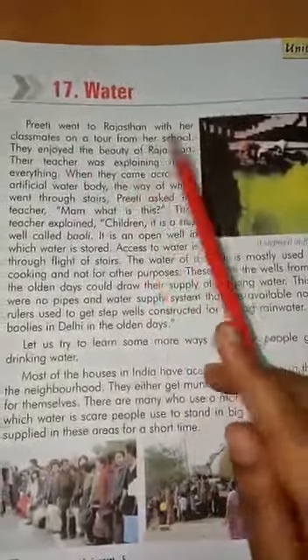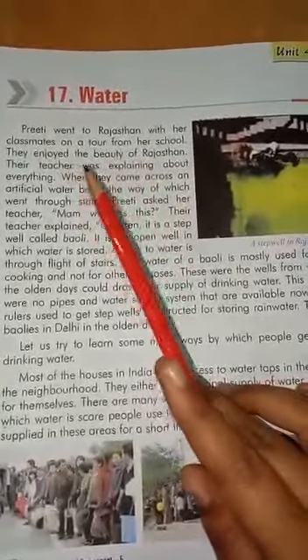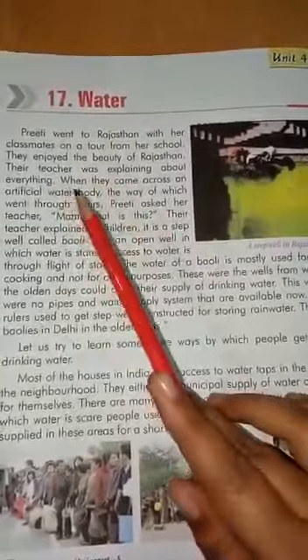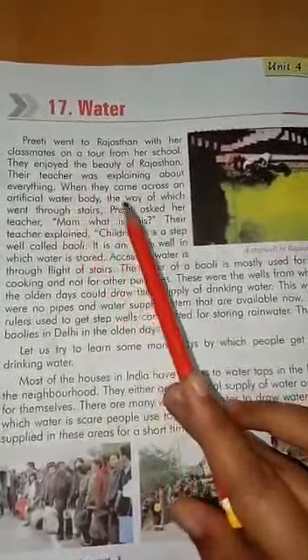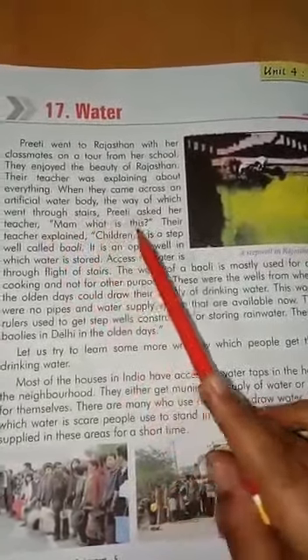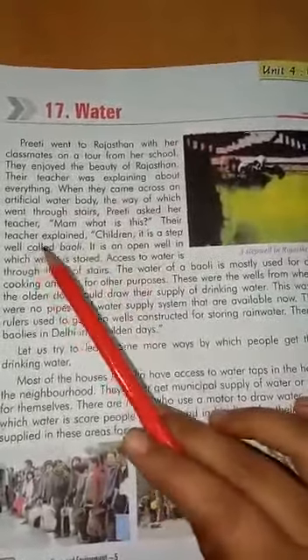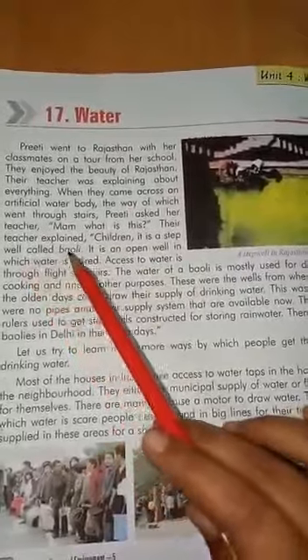Preeti went to Rajasthan with her classmates on a tour from her school. They enjoyed the beauty of Rajasthan. Their teacher was explaining about everything. When they came across an artificial water body, the way of which she went through stairs, Preeti asked her teacher, 'Ma'am, what is this?' Their teacher explained, 'Children, it is a step well called Baoli.'